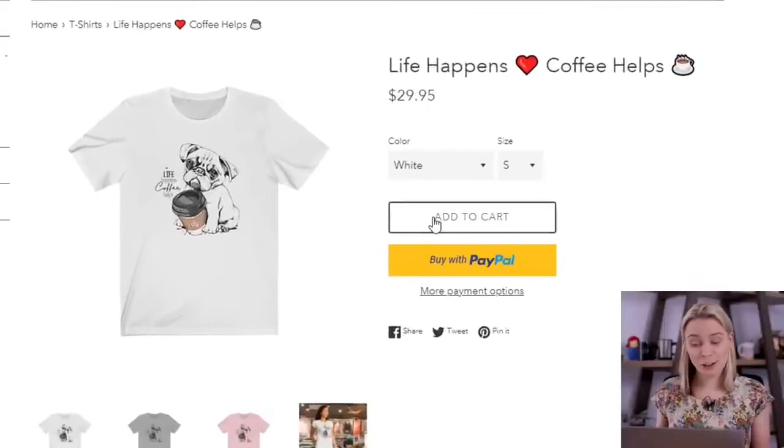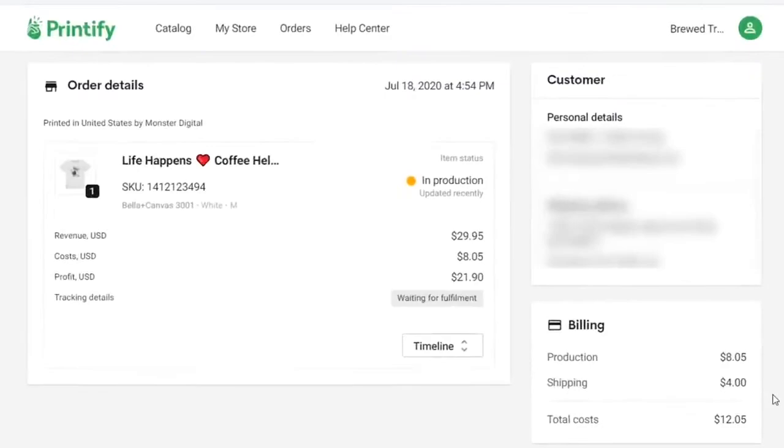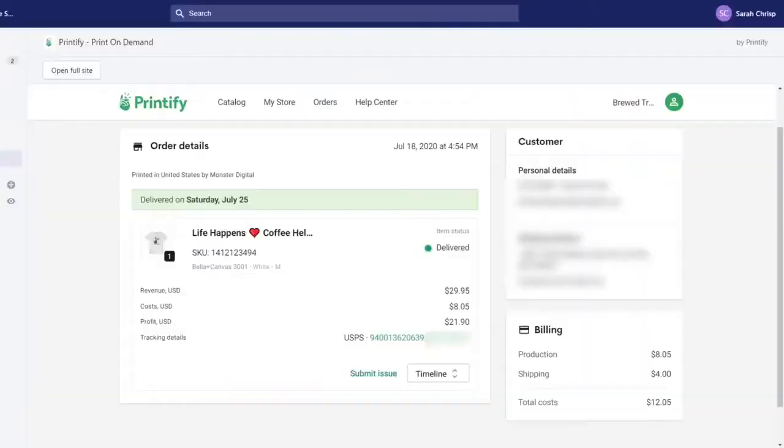And when a customer comes and buys that item, Printify's app will automatically see and process the sale for you. Their T-shirt factory will then print the design onto the T-shirt, package the T-shirt up, and then they'll ship it out to the customer and notify them that the package is on its way and give them a tracking link automatically, without you having to do anything.